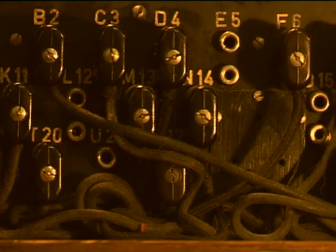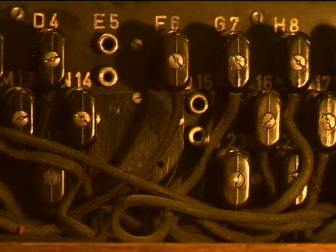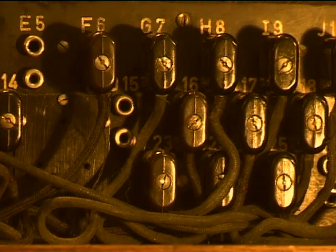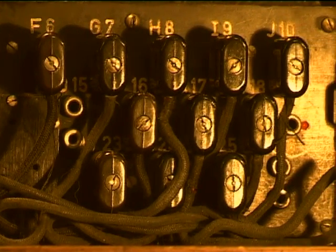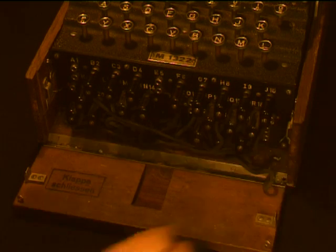The next part of the procedure is the stecker board, which is indicated in the front of the machine. These stackers, which are plugs, are changed according to the codebook again, and each plug will change one letter — for example, the letter A to the letter K.